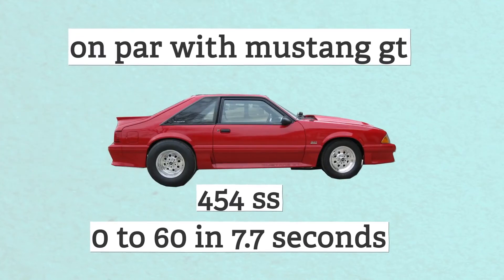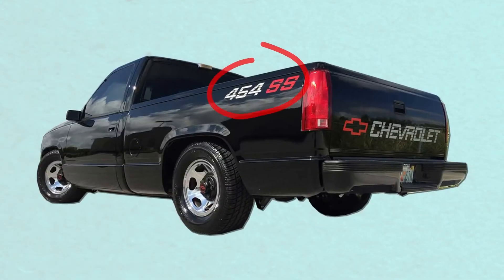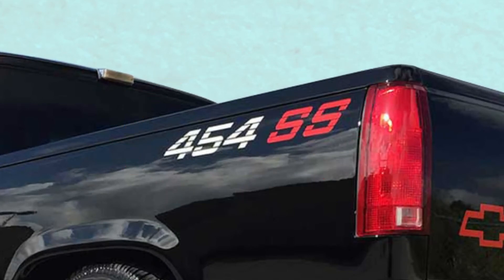But you wouldn't know it from the outside. The 454 SS, unlike the Cyclone, looked like any other truck on the road at the time, and the only defining features were the blacked-out grille, a red bow tie, and the 454 SS logo on the back. It's pretty much a sleeper.